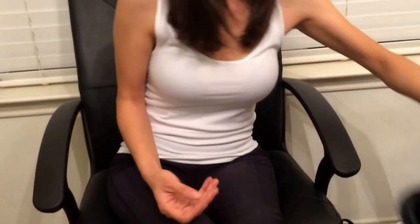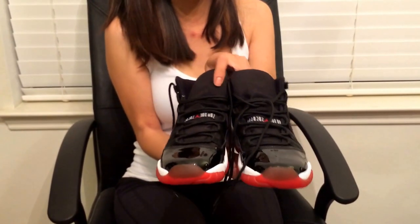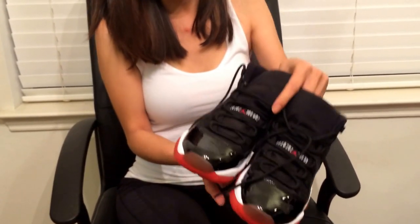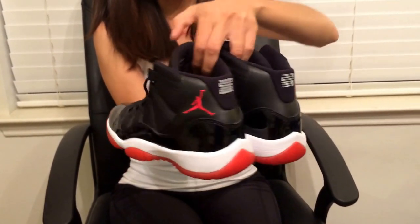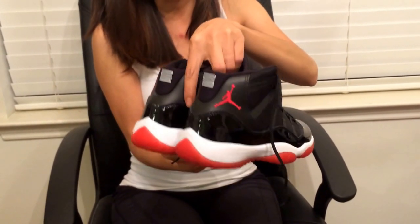And this is the Bred 11. I got two pairs, even though I have two I hardly wear them anymore because I don't want to ruin them. Here's the front, the side, the back. They are very comfortable. I really love Jordans a lot.